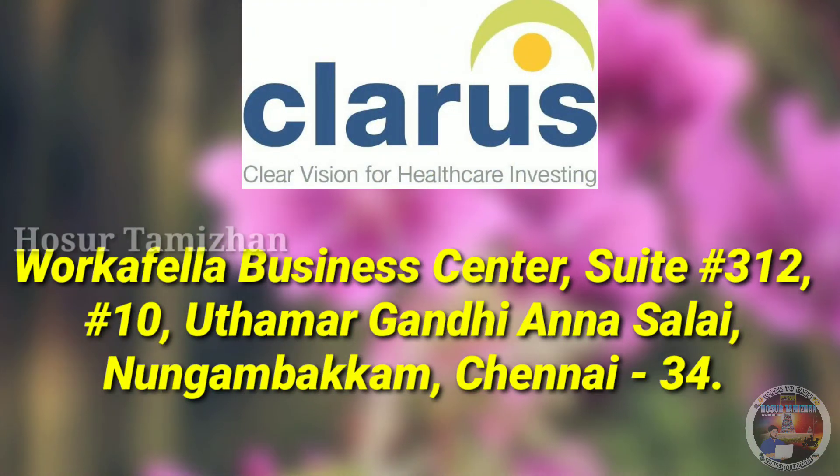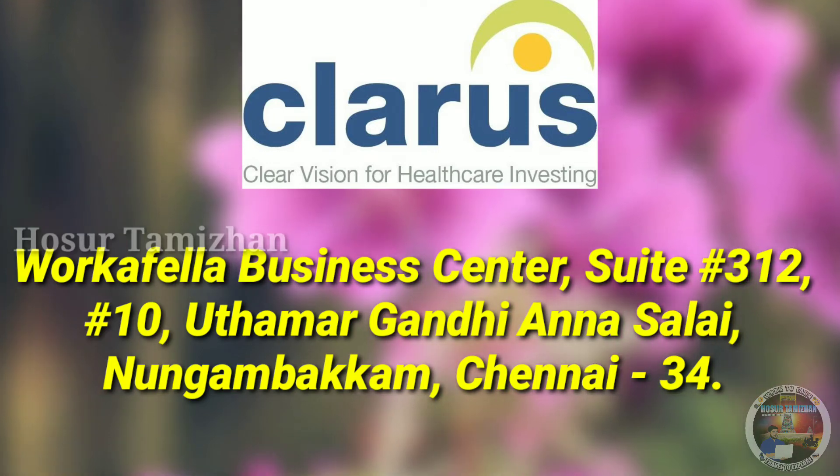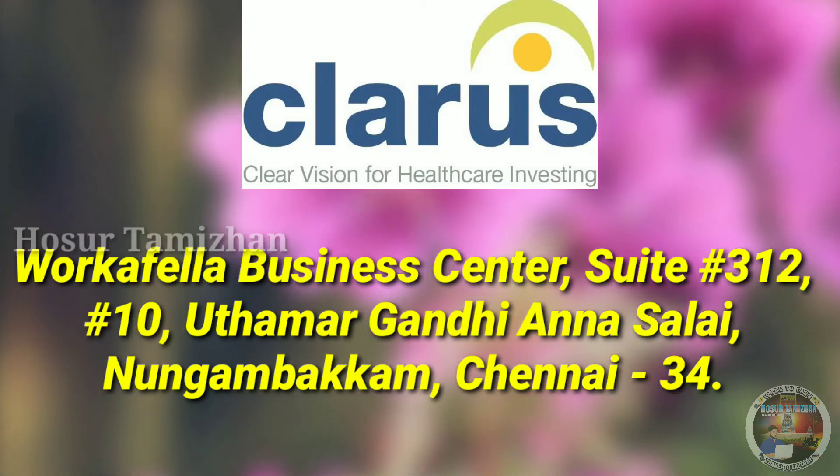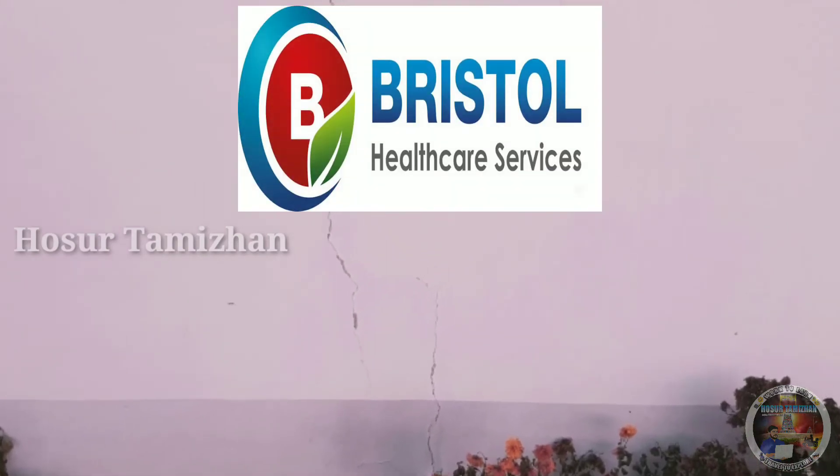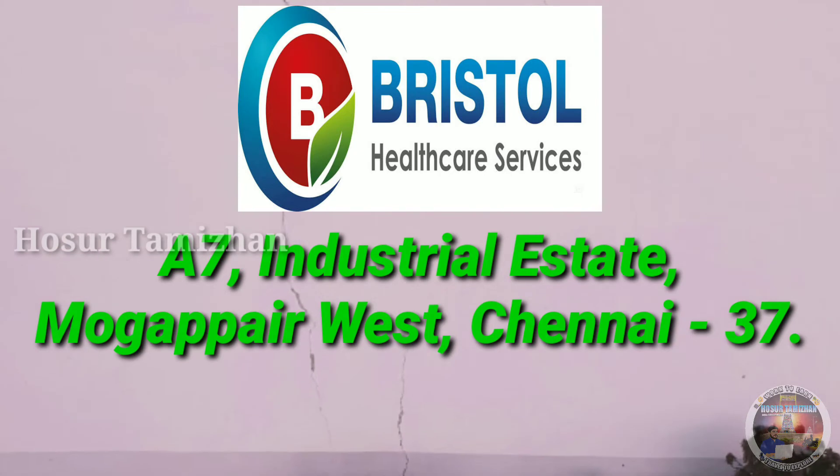312, No. 10, Uttamar Gandhi Anna Salai, Nungambakkam, Chennai 34. Bristol Healthcare Services Private Limited. Address for Bristol is A7, Industrial Estate,